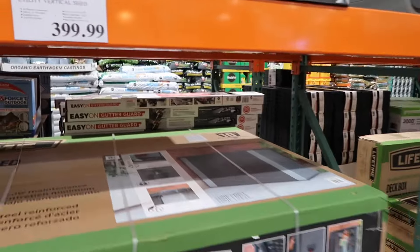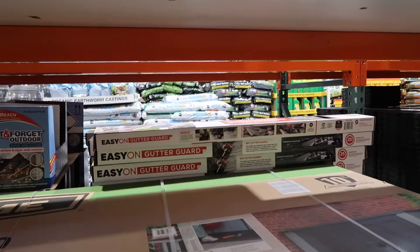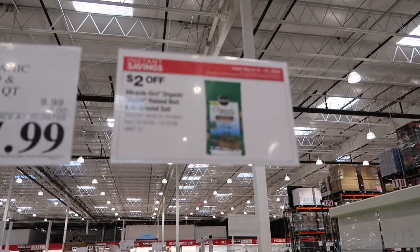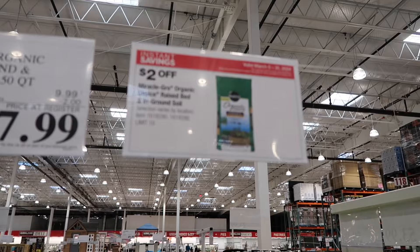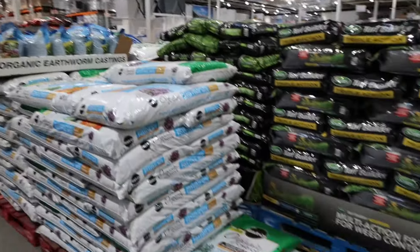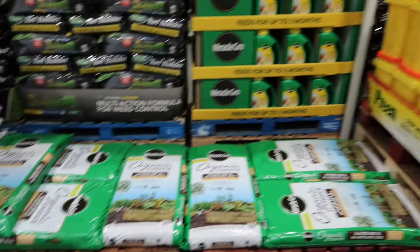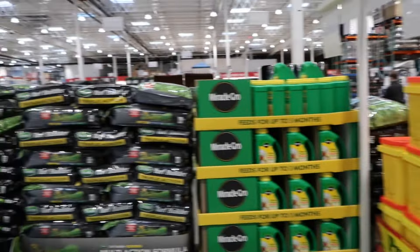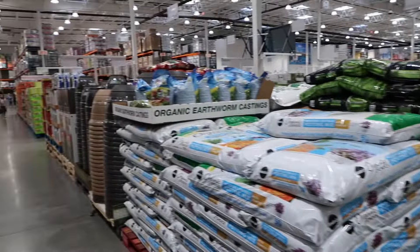Right through here you can see everything for your lawn. On top of all the deals, you do get your instant savings of an additional $2 off on some of this lawn care. You can see a lot of people already came in today — look at all the topsoil that has already been picked up. This is a very hot place to get an early start for spring.